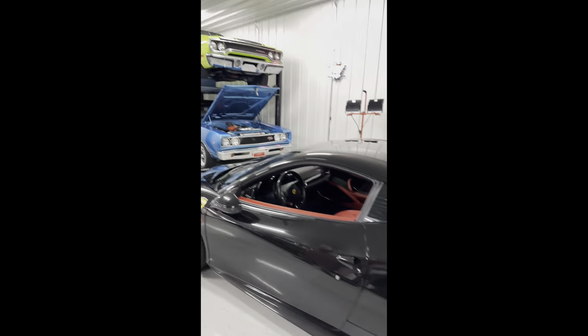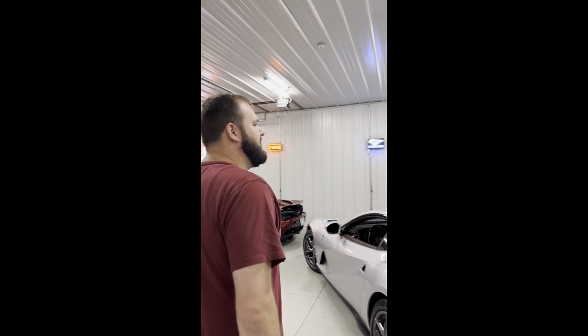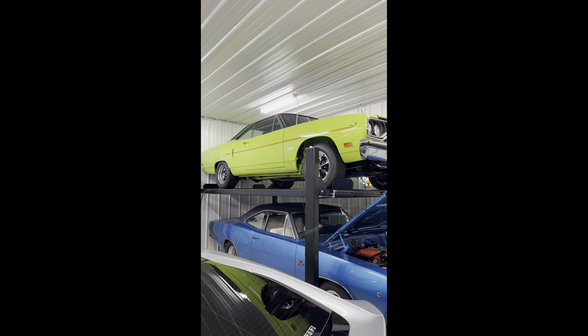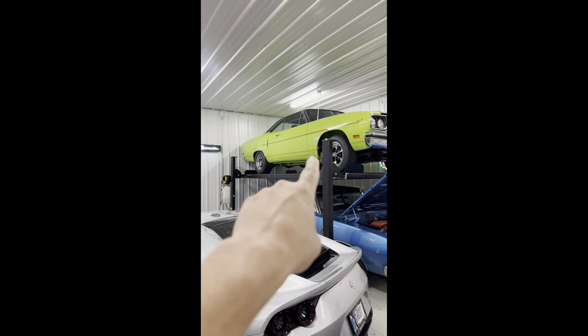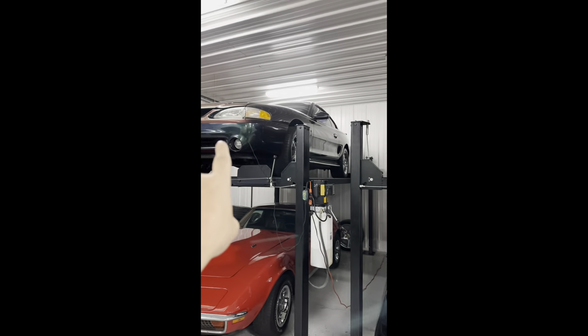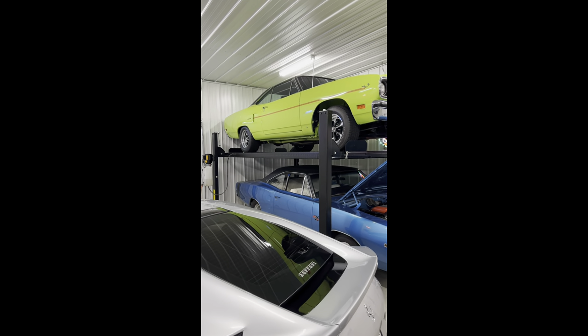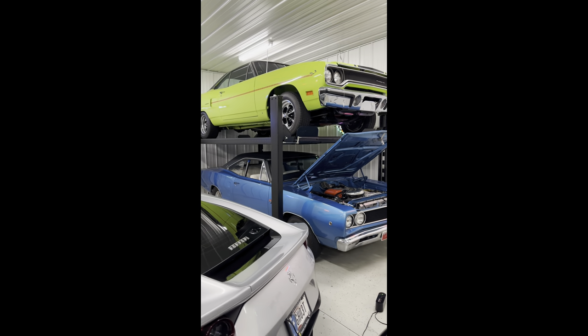Let's go to these two over here on the rack. A 70s Road Runner — maybe '71? Very close — 1970. That car is all original, the most all-original car in the garage besides the Mustang up on the rack. It's probably my second favorite color in the garage — sublime. Yeah, sublime!